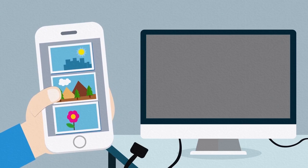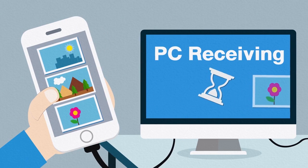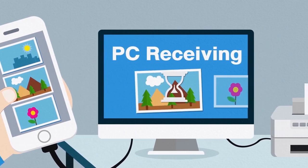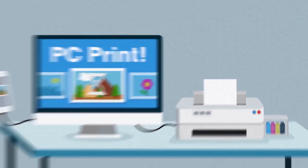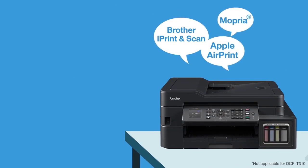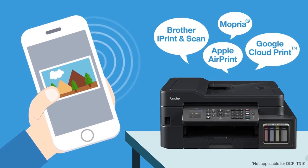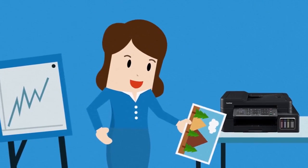Do you want to print your important photos and infographics but downloading them to your computer is too complicated and time-consuming? There has to be a more direct way. Brother refill tank printers are compatible with various mobile apps, so you can print your photos and infographics straight from your mobile device.